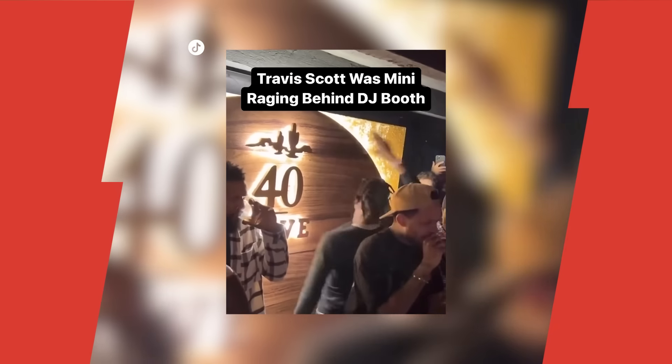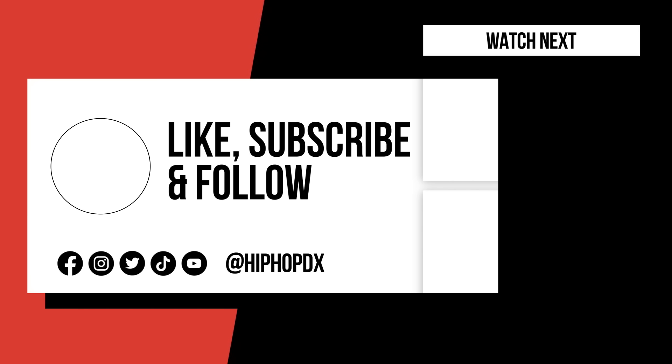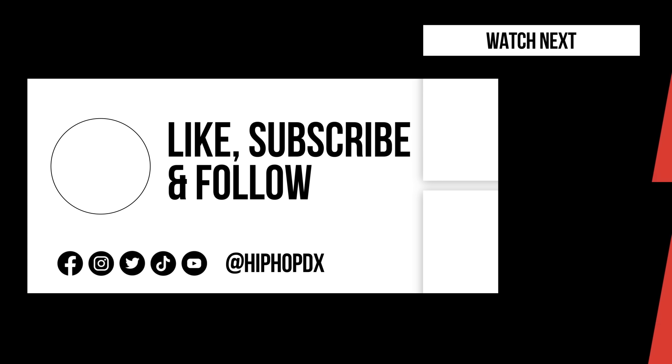Let us know your thoughts in the comment section below. Make sure to hit that subscribe button and notification bell to stay up to date on all of our new videos, and as always, make sure to keep it all the way locked to popdx.com.